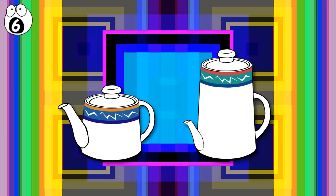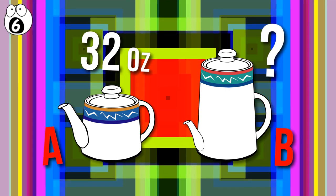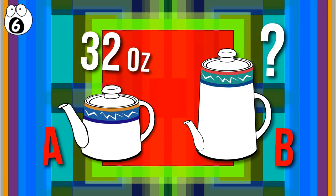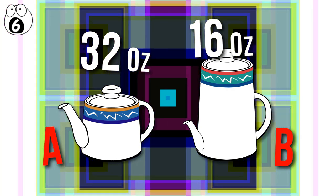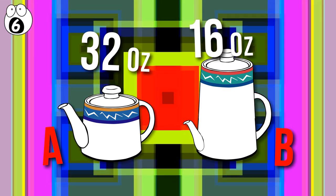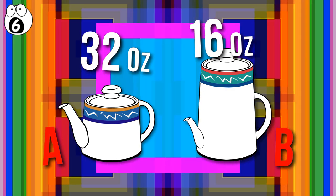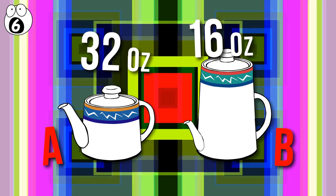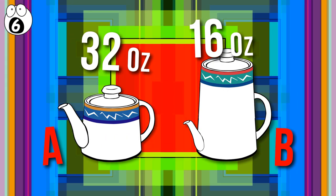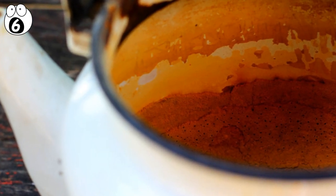Number 6: get ready for some math and geometry with this visual logic drill. Teapot A holds 32 ounces of tea. How many ounces does teapot B hold? Teapot B holds 16 ounces, which is about half the capacity of teapot A. It isn't the size of the pot that determines how much tea it can hold, but the position of the spout. Once any liquid poured into the pot reaches the spout — since the top of spout B reaches the height of the base of spout A, which is about halfway up the height of pot A — pot B can hold half the amount of tea that pot A can. Unless you forget to wash the pots and the spouts get clogged. Gross.